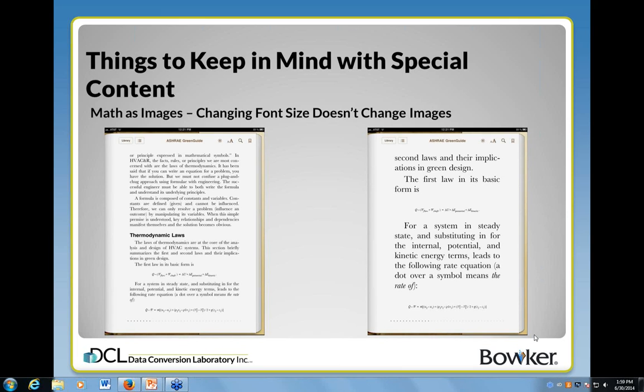Thank you, India and Alan. That's definitely been a very informative webinar. We've had some questions come in, so I'm going to read them off and hopefully we'll answer them. The first question that came in, and India I think this is more towards you, is: what is a deckle edge?